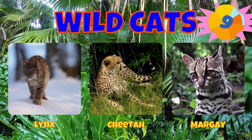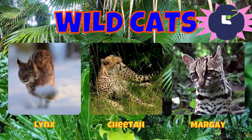Would you choose a lynx, a cheetah, or a margay?